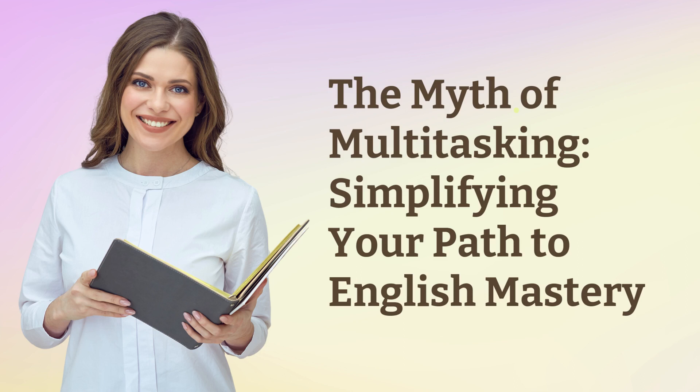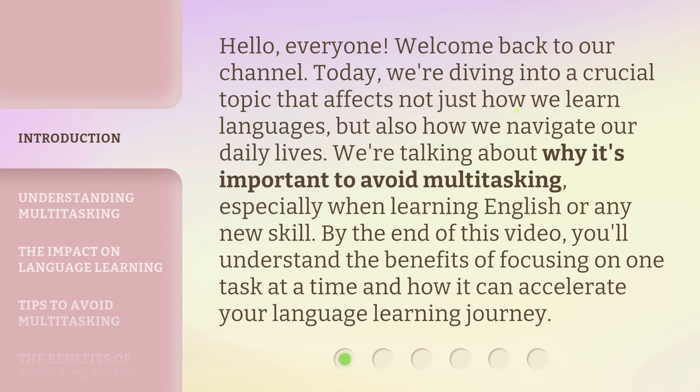The Myth of Multitasking: Simplifying Your Path to English Mastery. Hello, everyone. Welcome back to our channel. Today, we're diving into a crucial topic that affects not just how we learn languages, but also how we navigate our daily lives. We're talking about why it's important to avoid multitasking, especially when learning English or any new skill. By the end of this video, you'll understand the benefits of focusing on one task at a time and how it can accelerate your language learning journey.